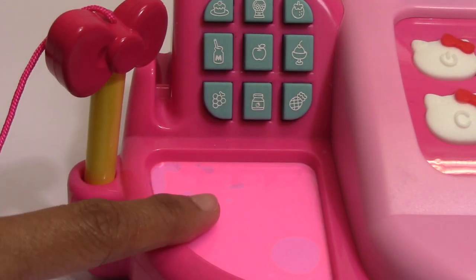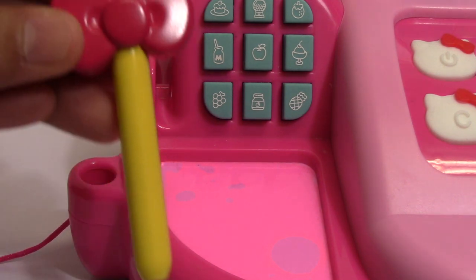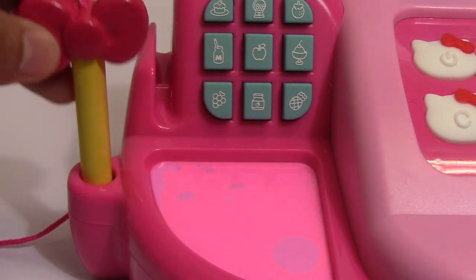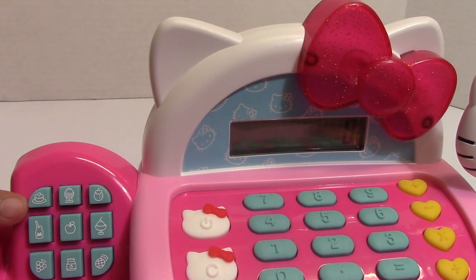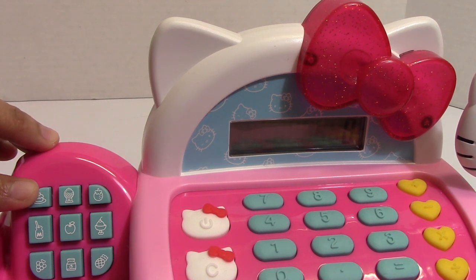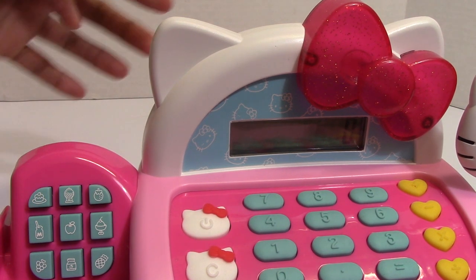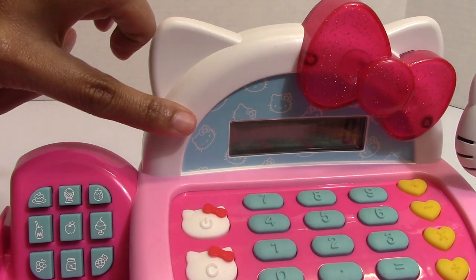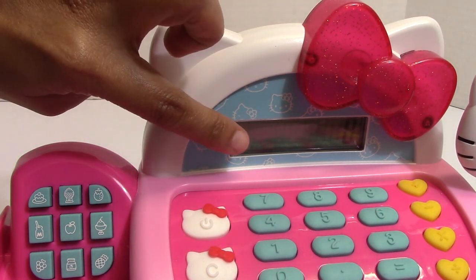There is a signature area, and this is the stylus with a Hello Kitty bow. This is the crosshair keypad — when we press it, it just produces sound and Hello Kitty's bow will not light up, and on the screen it will not show the price.